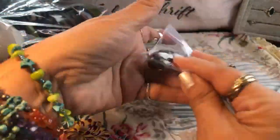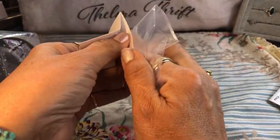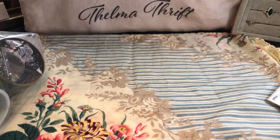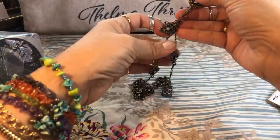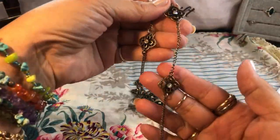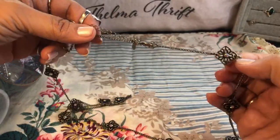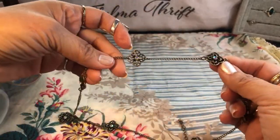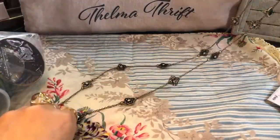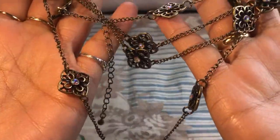This one is Premier Designs — I saw that mark so I knew it was going to be nice. I made sure no rhinestones were missing, checking each one without fully opening the bag. Oh, it's cute — pretty AB crystals, rhinestones on both sides. That's a Premier Designs piece in antiqued gold, and all the rhinestones are there. It can easily go around your neck two times. I like that a lot!